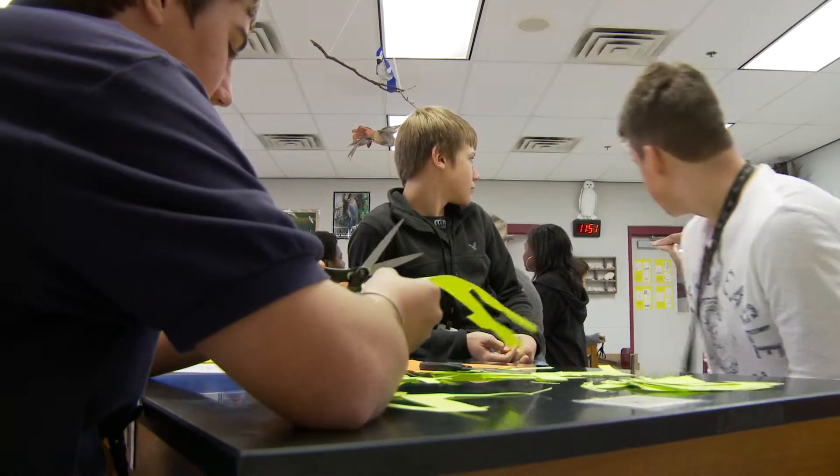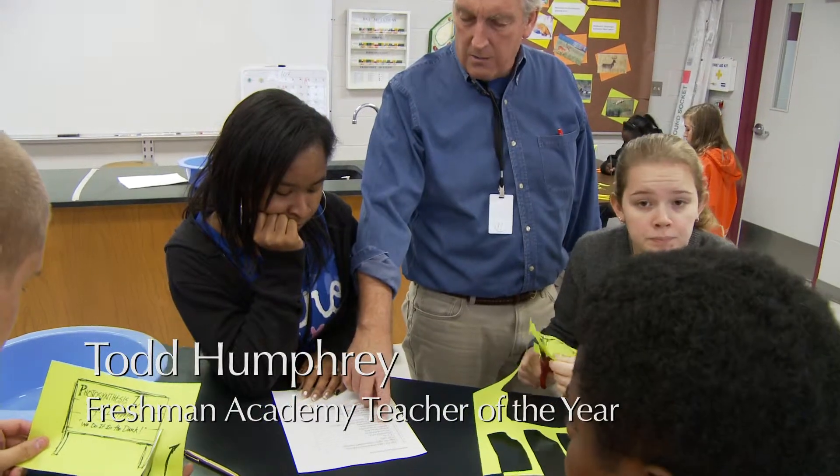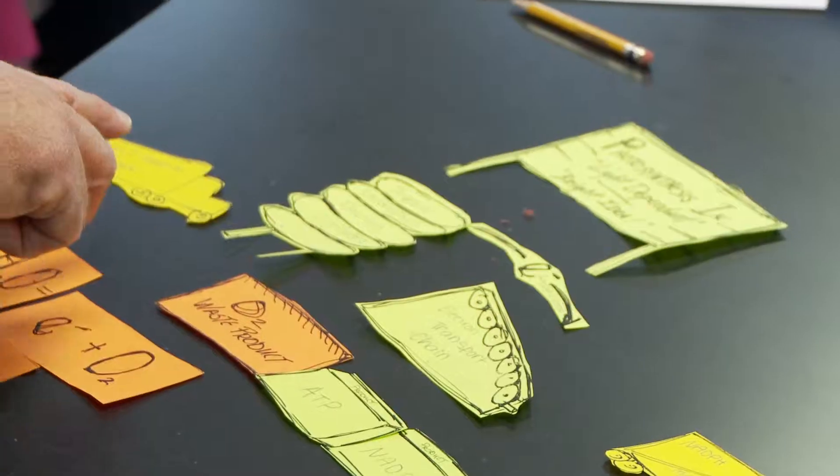Freshman Biology Photosynthesis Lab, take one. I wanted to try to communicate the process of photosynthesis, something that happens in the world every day, 24 hours, 7 days a week.